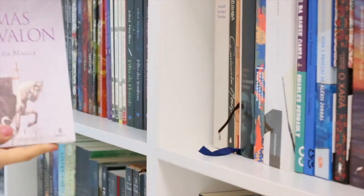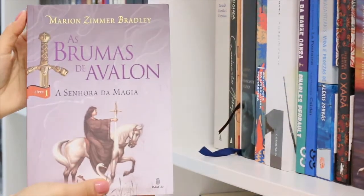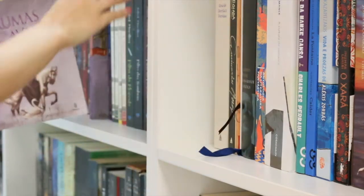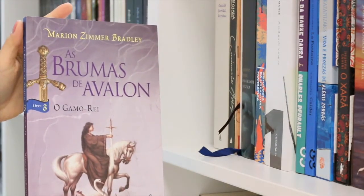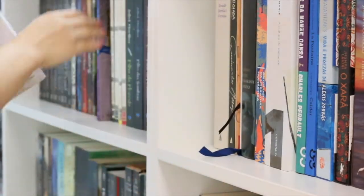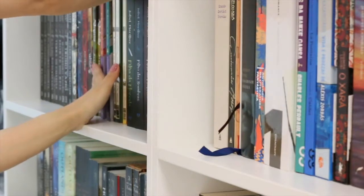By Marion Zimmer Bradley, one of my favorite authors, we have The Mists of Avalon in four volumes: Mistress of Magic, The High Queen, The King Stag, and The Prisoner of the Oak.